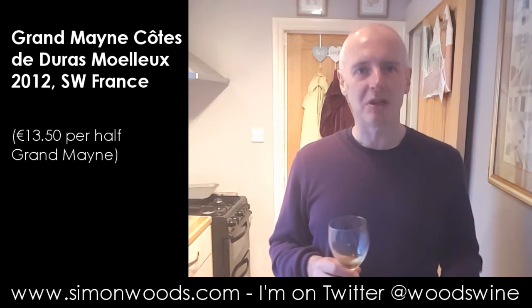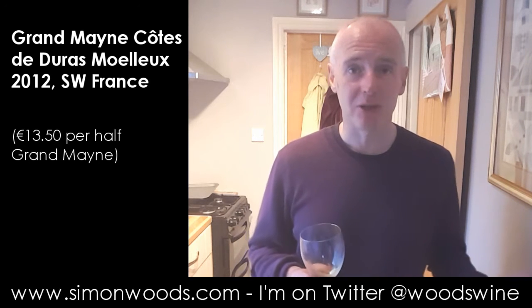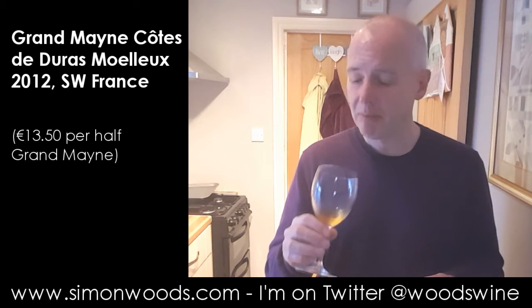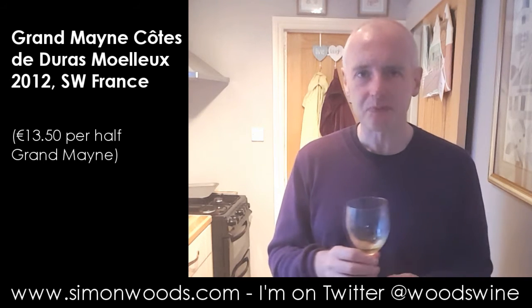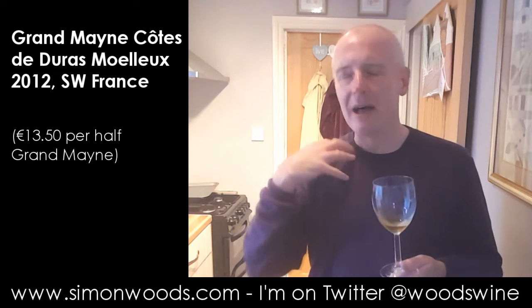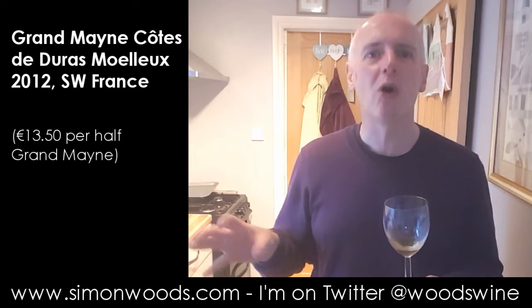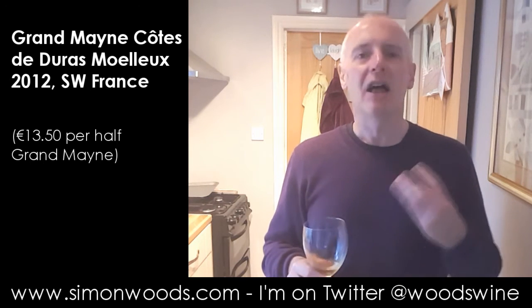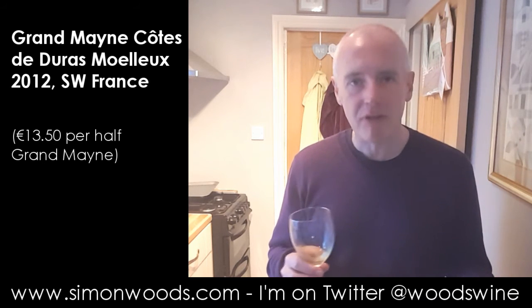It feels like not all of the grapes had been botrytis affected. I don't notice too much of a Sauvignon influence, but I do notice this lovely texture. Sometimes you get botrytis wines where everything is just ratcheted up one level too much. Here there is a freshness, there's a zestiness, there's a juiciness, there's this citrus zip and a guava-like zip too.